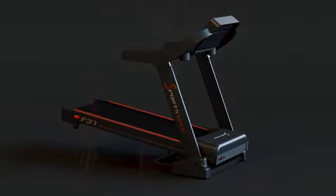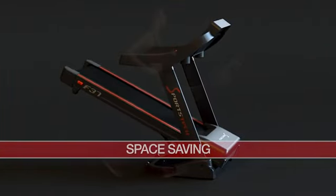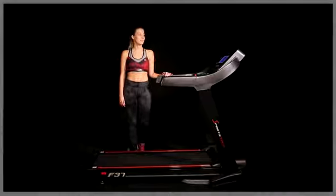Fold the F37 together with a quick fold system and stow it in no time at all. Sports tech — be a part of the fitness revolution.